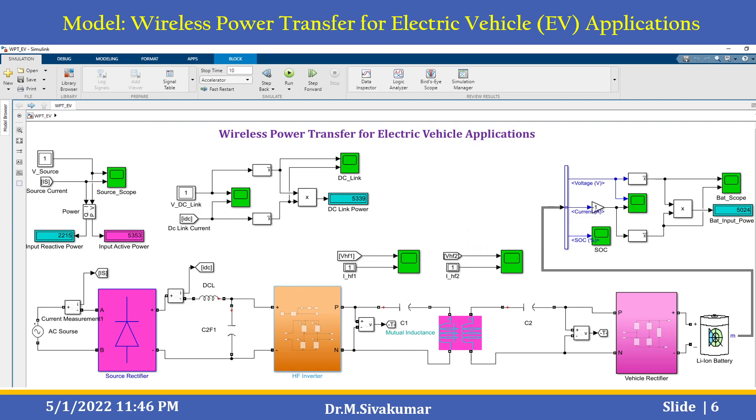This is the Simulink model for the wireless power transfer concept, especially for electric vehicle applications. It includes a source rectifier, an AC source, a source rectifier and HF current inverter, a mutual inductance coil, a vehicle rectifier on the other side, and finally a lithium-ion battery. The inputs include source voltage and source current scopes, input reactive power, input active power, DC-link power, battery input power with a battery scope, and battery voltage, battery current, and state of charge scopes.